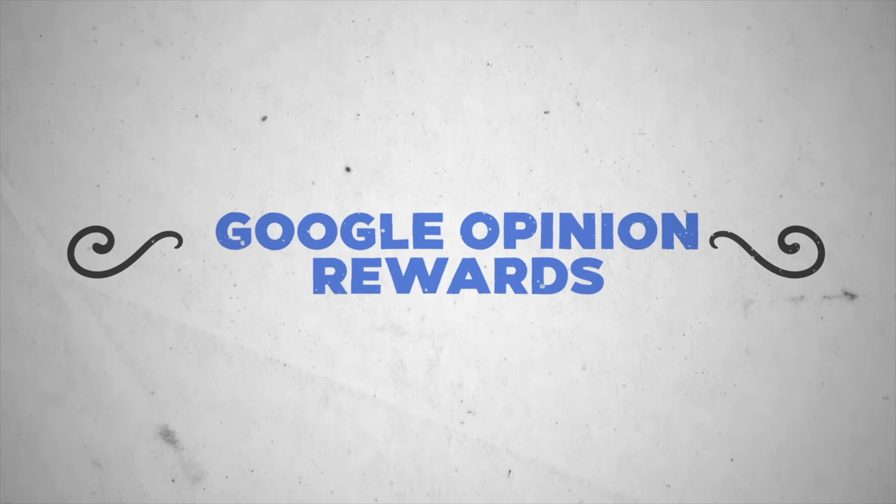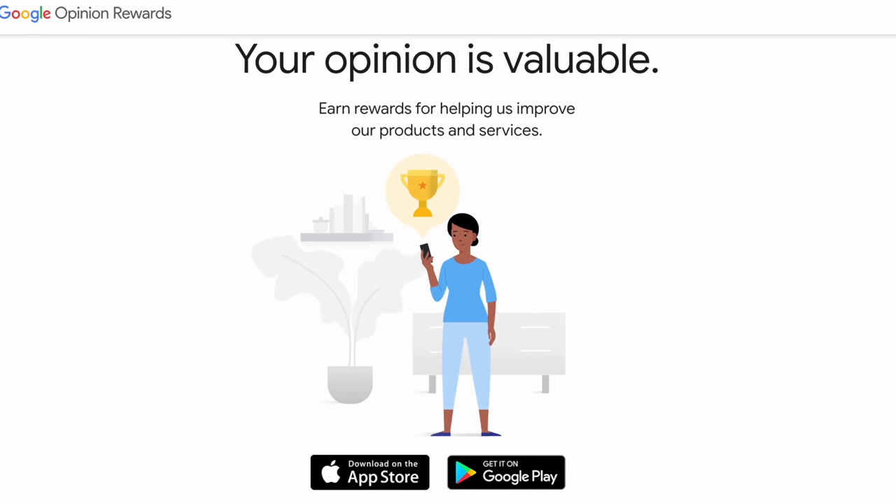You can download it as an app and literally just answer random questions and Google will pay you. They'll send you surveys typically about once per week, and then all you have to do is go through there, answer the questions, and you can make money.